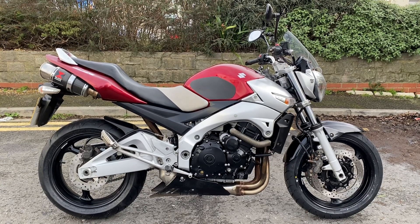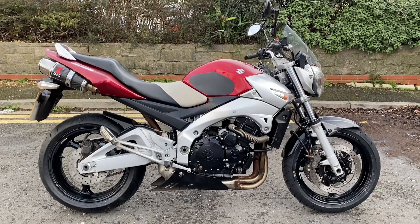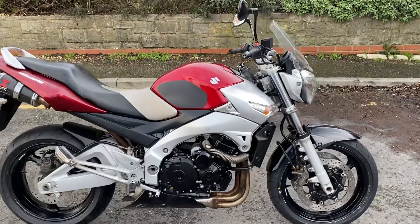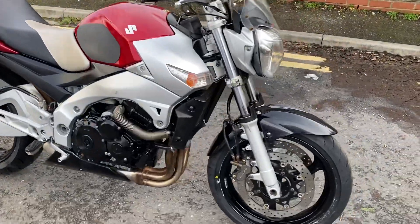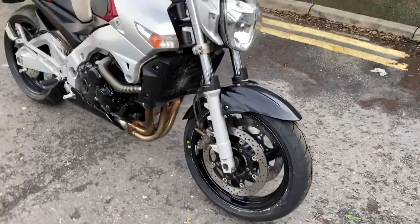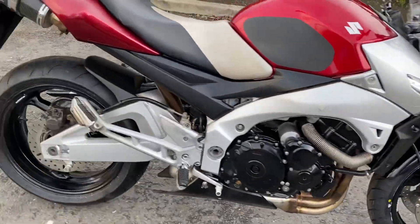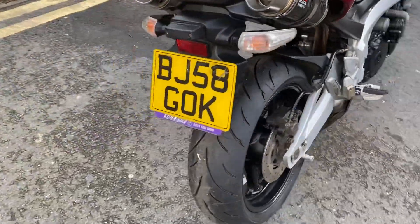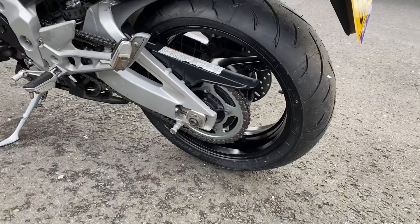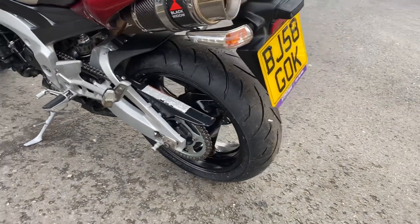Hi everyone, welcome to the sale of this 2008 Suzuki GSR 600, just 24,000 miles on it. It's just been through the workshop and had £500 spent on it — brand new pair of Dunlop Qualifier tyres, brand new fork seals and dust seals, and a brand new heavy duty chain and sprocket kit, plus all the workshop prep.